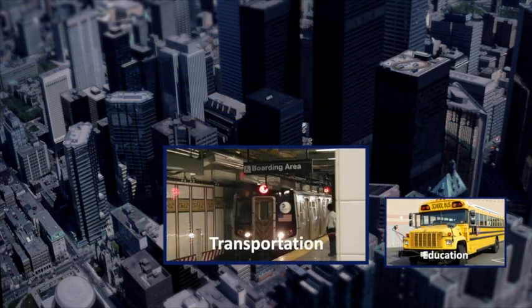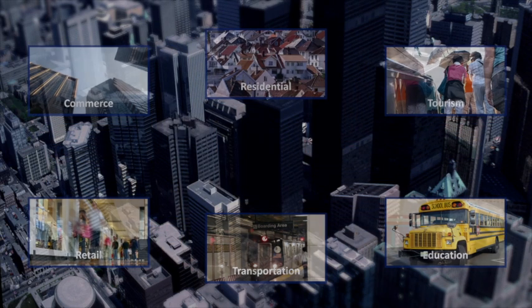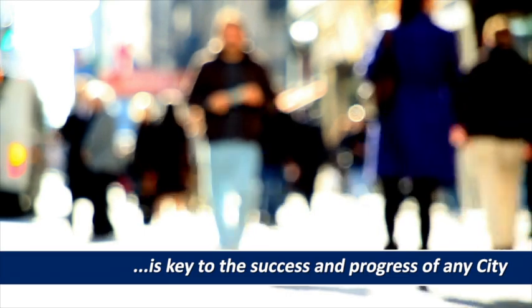Education, transportation, retail, commerce, residential and tourism. Ensuring the safety and security of citizens, students, visitors and businesses is key to the success and progress of any city.